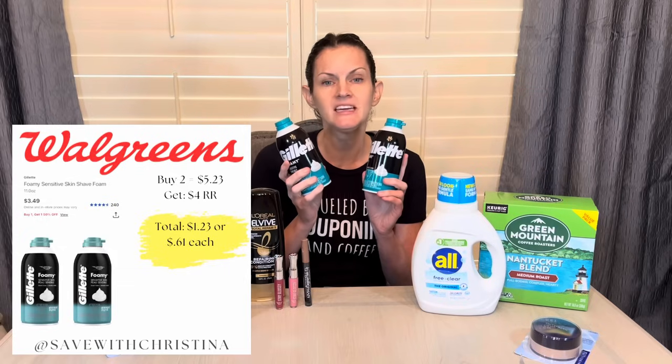The Gillette Shave Foam — buy two and get a $4 register reward. They are also buy one, get one half off. The online pricing makes two of them $5.23. Getting back a $4 register reward when you do it in-store makes your final cost $1.23, or $0.61 each. My in-store price was a bit more expensive than the online price, so if your store will price match — and the Walgreens policy says it will — you can ask your store to price match the online price and get them for $0.61 each. I didn't ask because I don't want to deal with the price matching at my store, so I just paid a few cents more and called it a day.